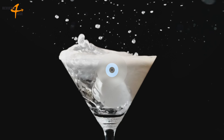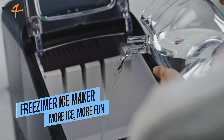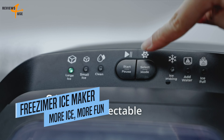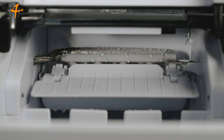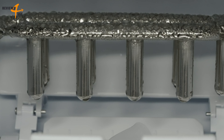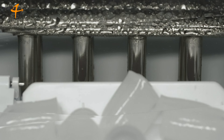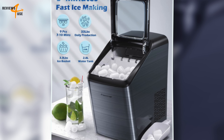The Freezymer Countertop Ice Maker is a rapid and effective ice maker that can generate up to 33 pounds of ice in a single day. With a water tank that can hold 2.8 liters, this machine can create 9 bullet-shaped ice cubes in a mere 7 to 10 minutes, ensuring you'll never have to wait long for a refreshing beverage.